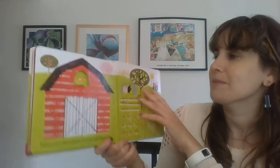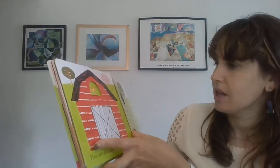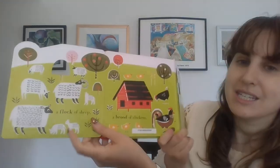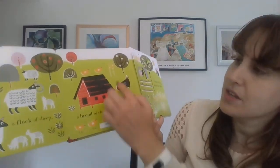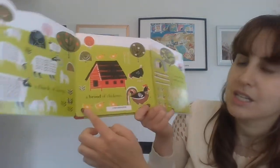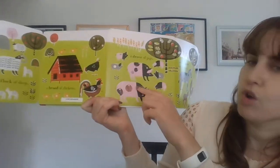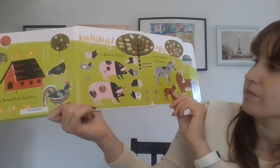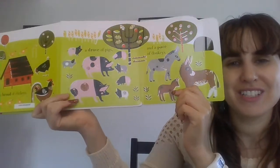There are also names for animal families. Let's open up the barn and see what's in there. This is a flock of sheep — all the sheep together are called a flock. This is a brood of chickens — all the chickens together are called a brood. A drove of pigs — all the pigs together are called a drove. And a pace of donkeys — all of them together are called a pace.